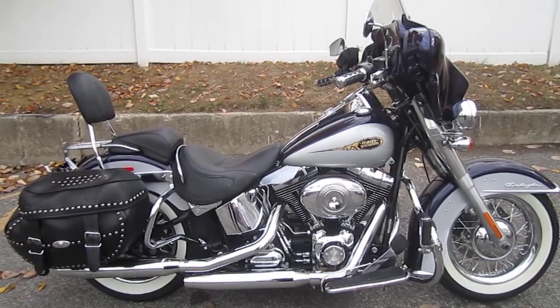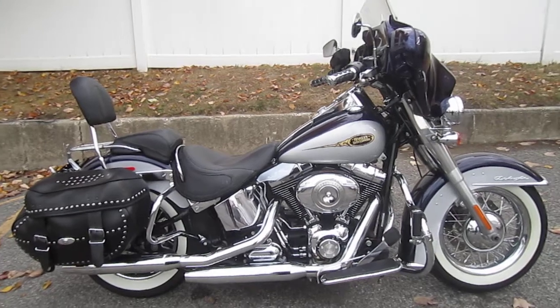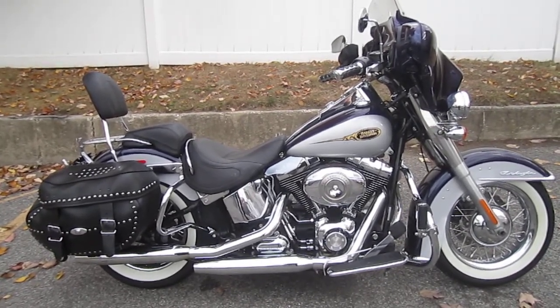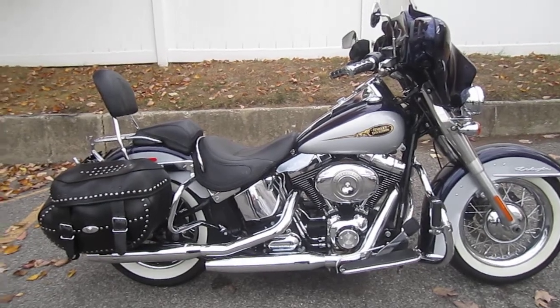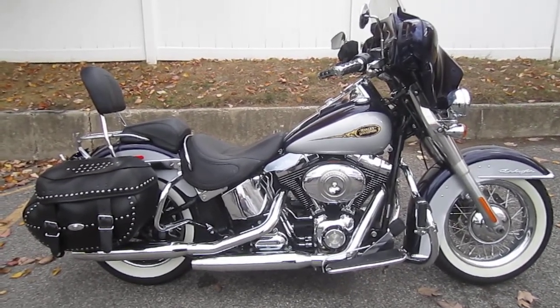Hello, we are Harley-Davidson of Nassau County in beautiful Belmore, New York. Got a really awesome bike for you here today. It's a 2009 Harley-Davidson FLSTN Softail Deluxe in purple and silver. Miles are 10,057. Stock number is U-1191.